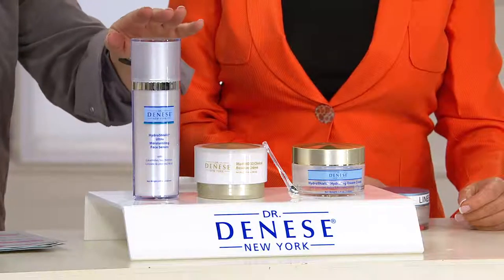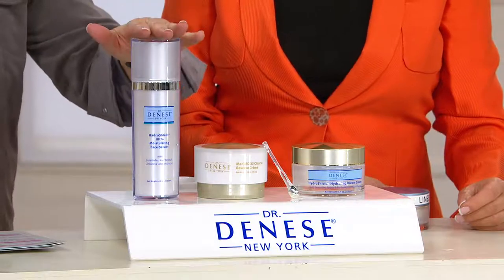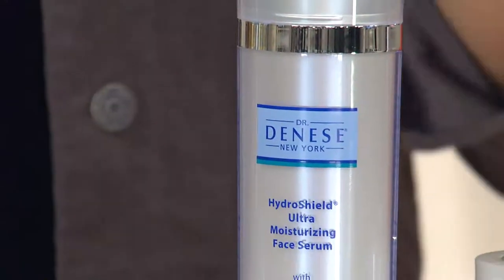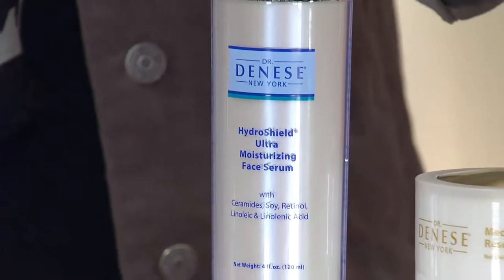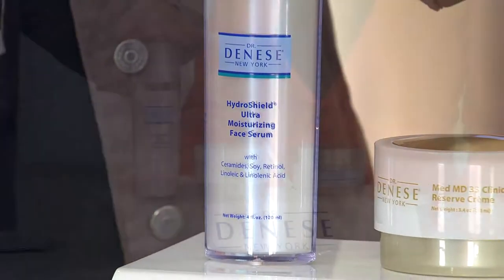HydraShield. This is that amazing serum that women — it has a cult following, let me just put it that way. If you said Dr. Doness, women would say HydraShield. Here's your HydraShield face serum in the luxury size, four ounces, four months supply.